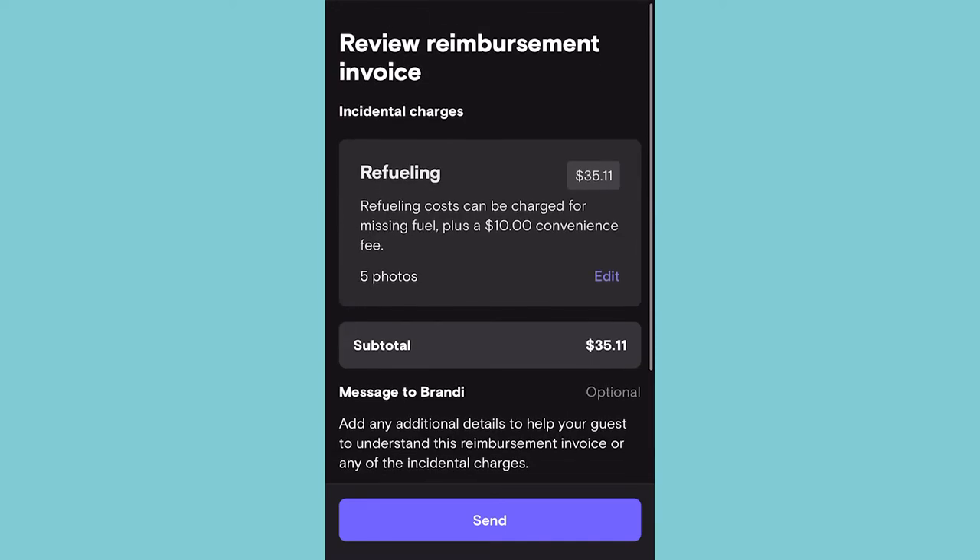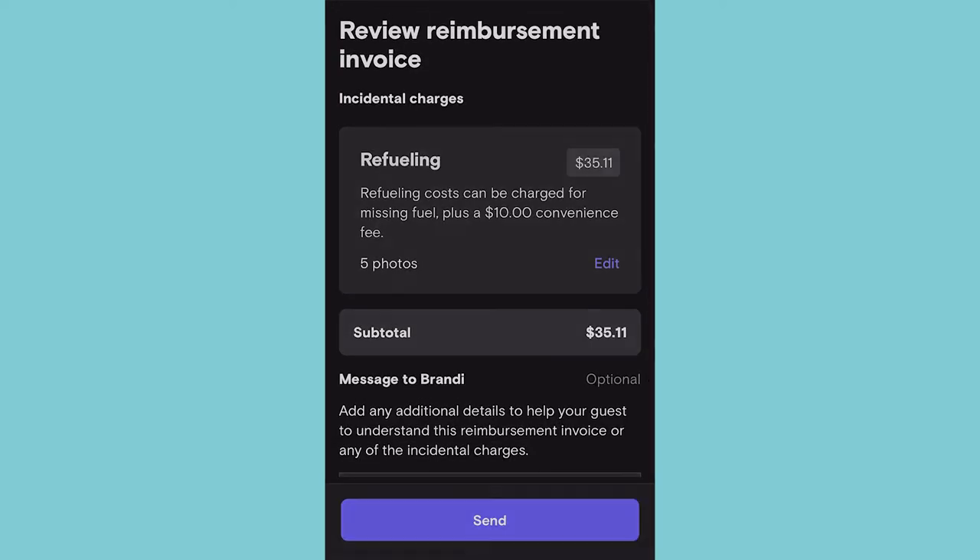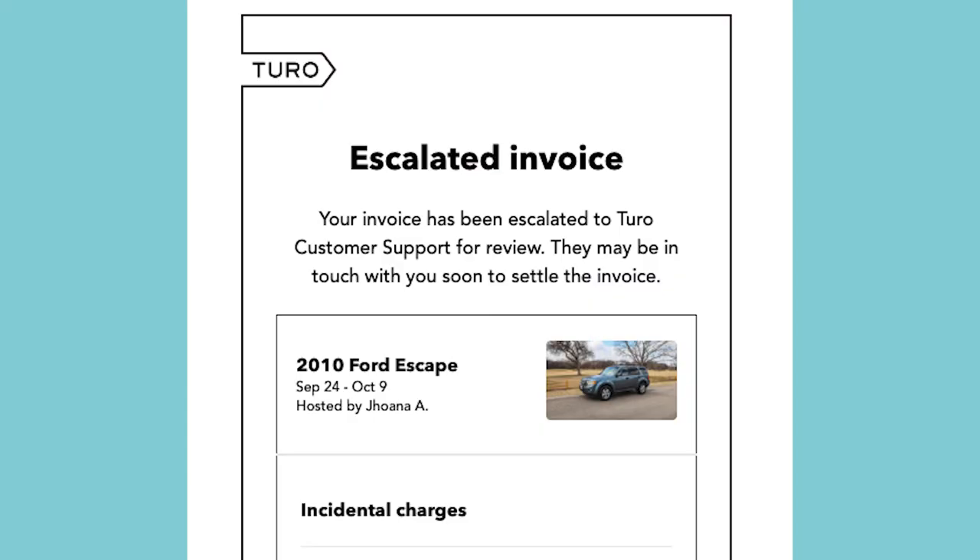Lastly, type a message to the guest if you would like. Confirm and send the invoice. At this point, the guest has 48 hours to respond to the invoice — either they can pay it or they can dispute it. If the guest does not respond within 48 hours, it will automatically get escalated to Turo.